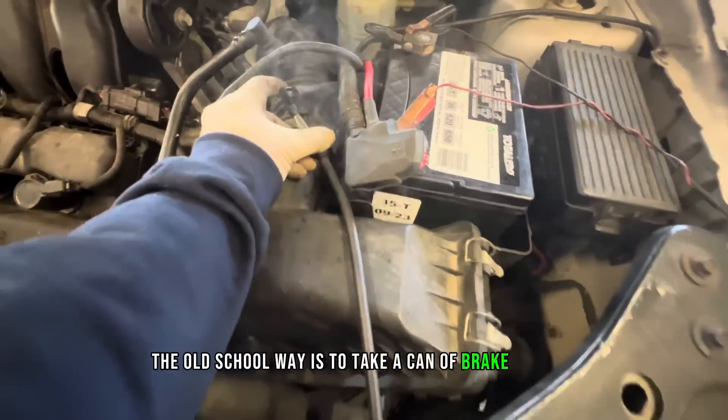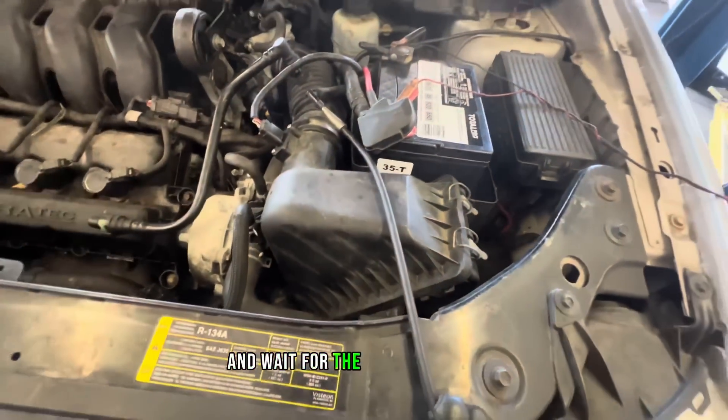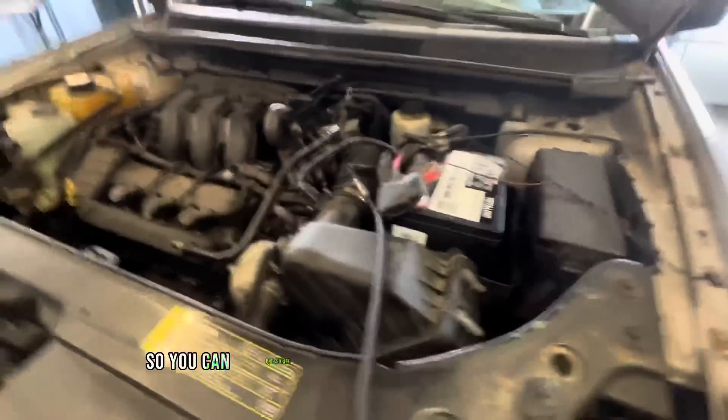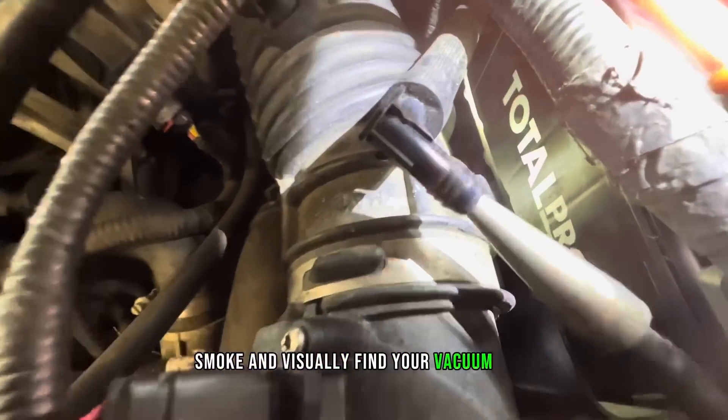Now the old school way is to take a can of brake cleaner and fog the entire intake manifold with the car running and wait for the RPMs to increase. The right way is to use a smoke machine so you can pressurize the entire intake manifold with smoke and visually find your vacuum leak the correct way.